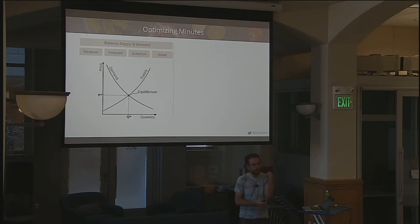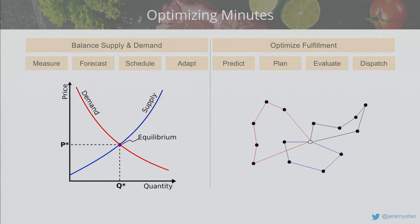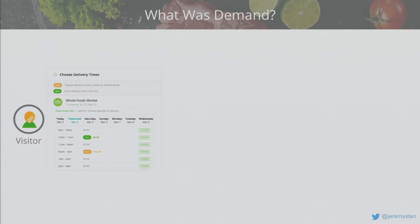Let's talk about optimizing minutes — first, balancing supply and demand. The question is: what is demand for a service like Instacart? Deliveries are easy to count. But when you come to the site you see delivery windows with varying prices — sometimes discounted, sometimes surge-priced, sometimes unavailable. There are really three outcomes: you check out and pick a slot; you walk away because of busy pricing or unavailability but you would have converted; or you walk away because you never had intent. Distinguishing between the latter two is critical.